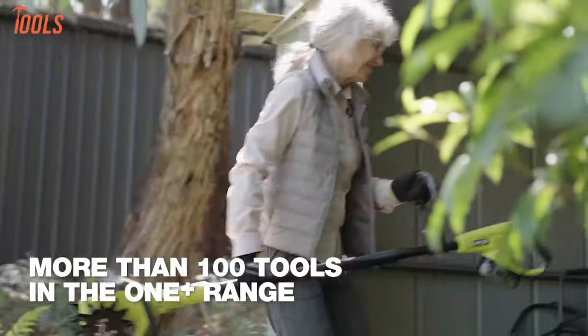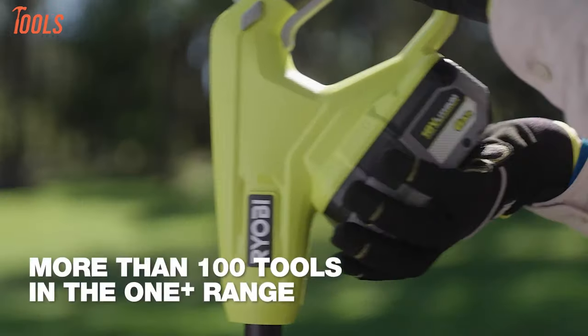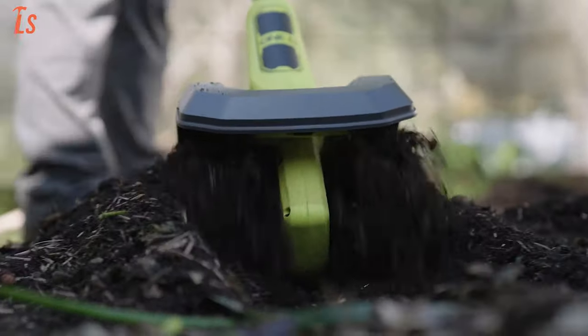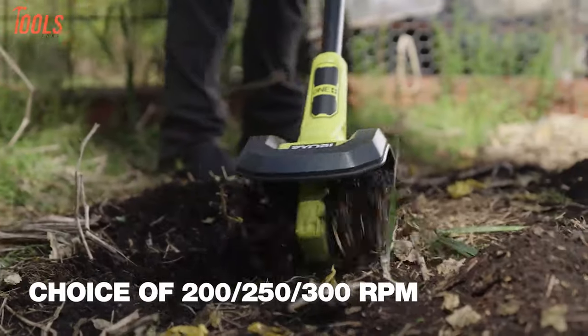Compact and lightweight, it's easy to handle and store. The included 18V One Plus 4Ah battery provides up to 40 minutes of run time, ensuring ample time for cultivating. Whether maintaining between garden rows or preparing soil for small areas, this cultivator combines convenience and efficiency for gardening needs.